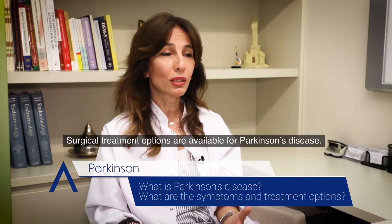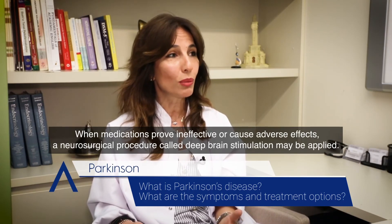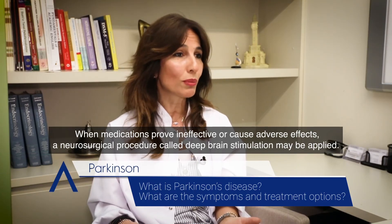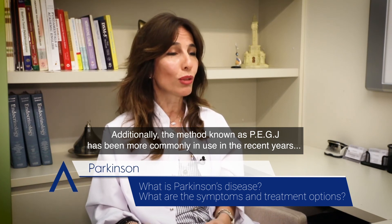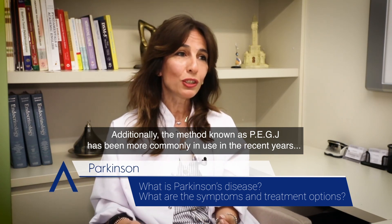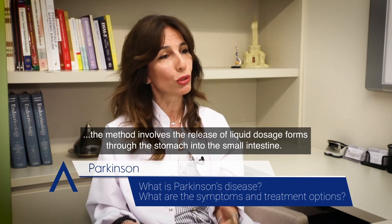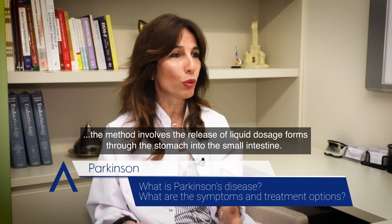Surgical treatment options are available for Parkinson's disease. When medications prove ineffective or cause adverse effects, a neurosurgical procedure called deep brain stimulation may be applied. Additionally, the method known as PEGJ has been more commonly in use in recent years, which involves the release of liquid dosage forms through the stomach into the small intestine.